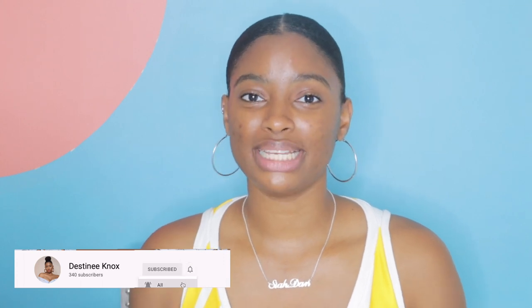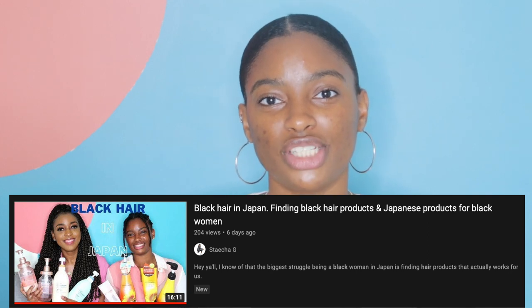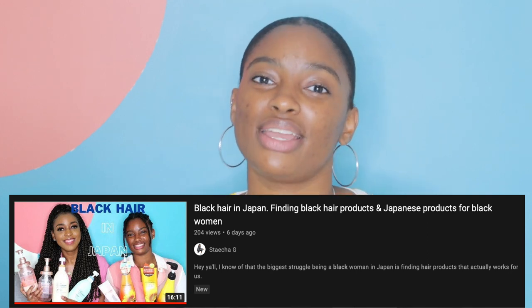That's everything for today! If you haven't already subscribed, liked, or commented, please do that now. Shout out to my friend Stacia — we recently did a video on her channel talking about some Japanese products I use on my curly hair. I'll leave that link in the description box and on screen. If you've come from her channel, thank you so much. I'll see you guys next time — don't forget to subscribe, like, and share!